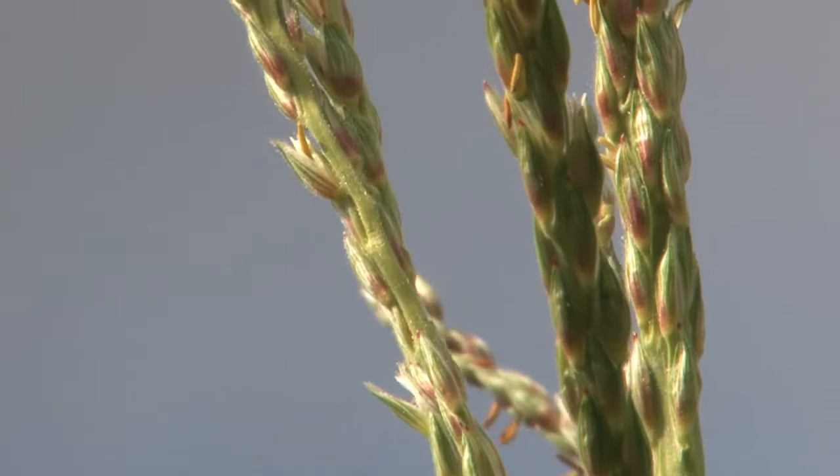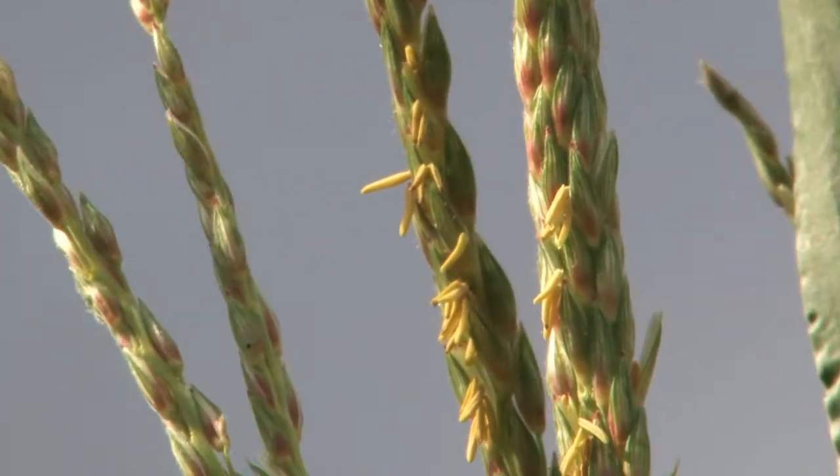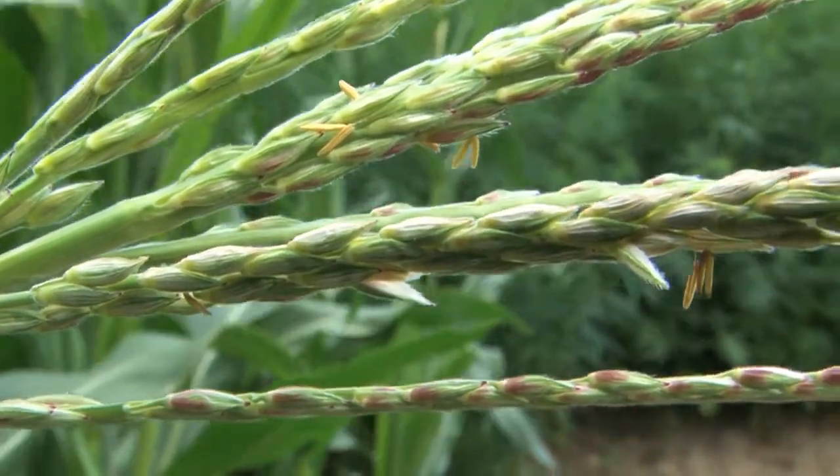Depending on environmental conditions, it may be the case that the CMS maize does form some pollen sacs indeed. And whether this pollen is capable of fertilization is the subject of the field trials.